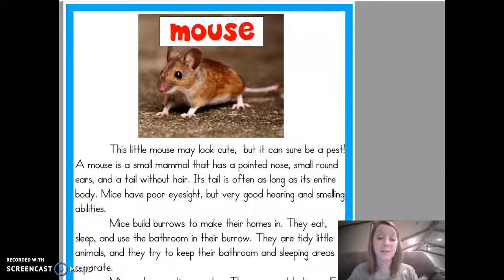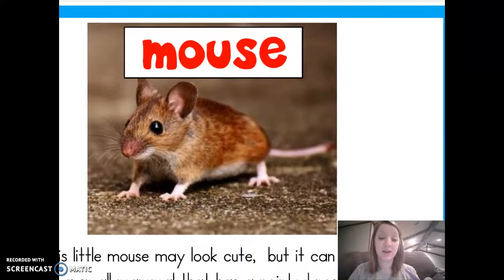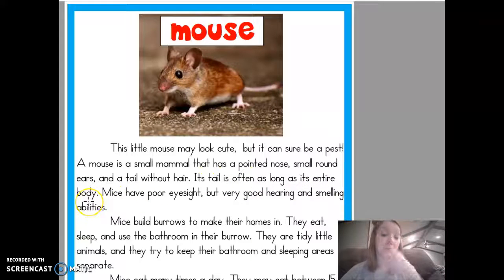So, this is the mouse, and it says: This little mouse may look cute, but it can sure be a pest. A mouse is a small mammal that has a pointed nose, small round ears, and a tail without hair. Its tail is often as long as its entire body — that's a pretty long tail.